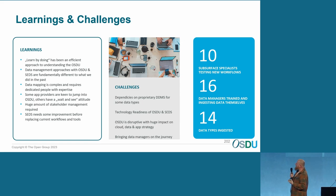Learnings — learn by doing was the most efficient way. Data management approaches with OSDU and SETS are fundamentally different to what we've been doing so far. Data mapping is very complex — we heard that yesterday as well — it requires dedicated people with expertise. We're not sure if we'll ever do that ourselves, but at least we need to be aware it takes time. Either we get an expert in, or we hire somebody to do that.